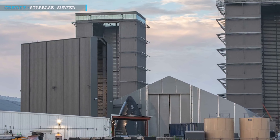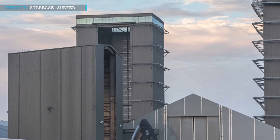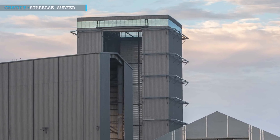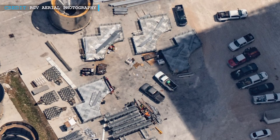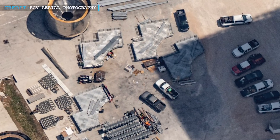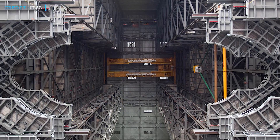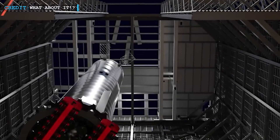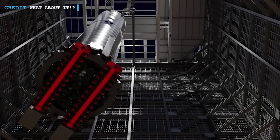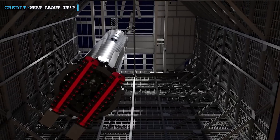This all begs the question: what is SpaceX working on in the Mega Bay after Booster 7 was rolled out, which has started this comparison to NASA's Vehicle Assembly Building? According to recent reports, four aerial platforms are being installed in the Mega Bay. These work platforms will enable SpaceX to build a similar structure to the VAB. With Booster 7, the Mega Bay looked more like a Booster 7 service station rather than a proper area for space programs, like the outlook of the VAB.